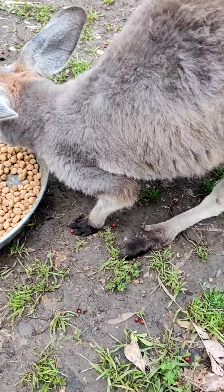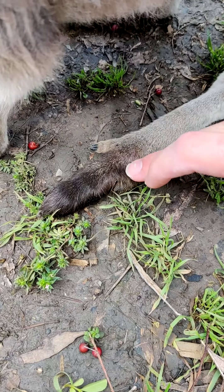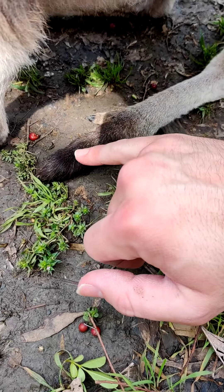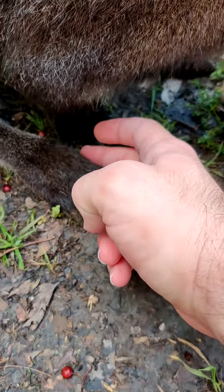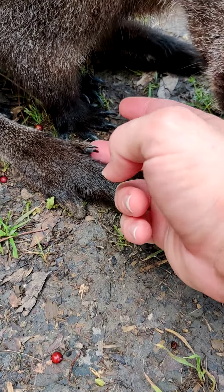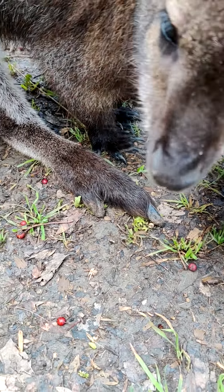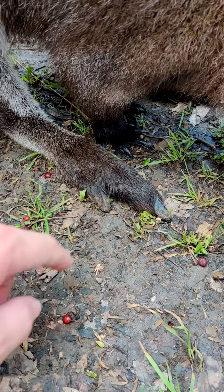If you look at one big thing, it's her feet. She does have three toes, although the two on the outside are quite small and the one in the middle is quite large. And if you look at his foot, he has a very tiny inside toe — you can barely see it — which is used for scratching and grooming their fur. His middle toe and the outside toe are quite large.